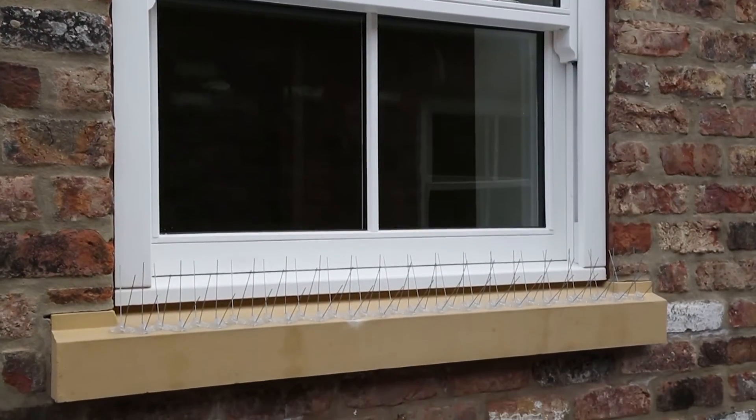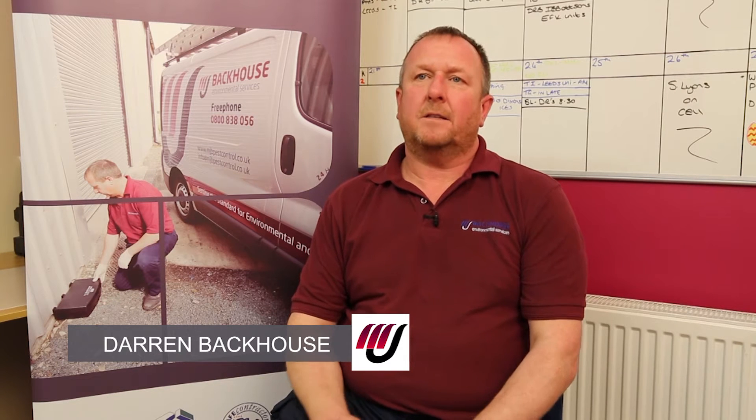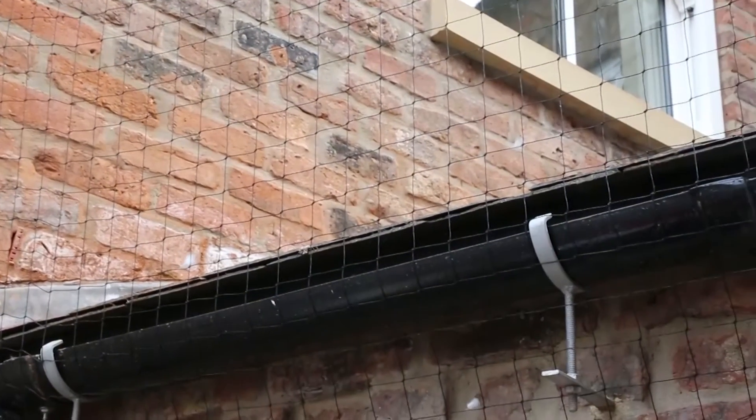One of the most common solutions that most people will see is the pigeon spike system, seen on windowsills in town centres. There is also a bird wire system, which uses much finer wire and is used for lighter areas where pigeons aren't a heavy population — perhaps just one or two pigeons on a very small ledge.